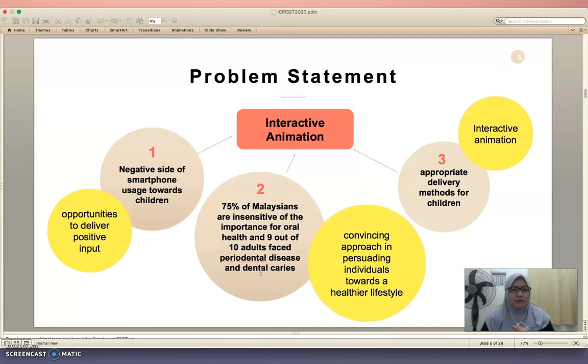The problem statement addresses the negative side of smartphone usage towards children — this is the challenge to create the opportunity to deliver positive input. The second issue is that 75% of Malaysians are insensitive to the importance of oral health, and 9 out of 10 adults face periodontal disease and dental caries. Persuasive technology is a convincing approach in persuading individuals towards a healthy lifestyle. Appropriate delivery for children — all children love animation, and interactivity can lead to a more fun, enjoyable, and immersive learning experience.